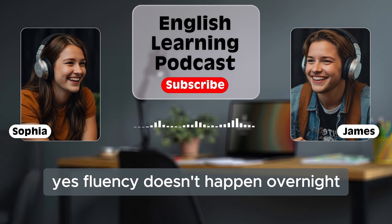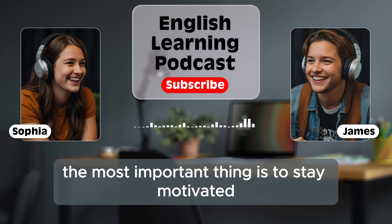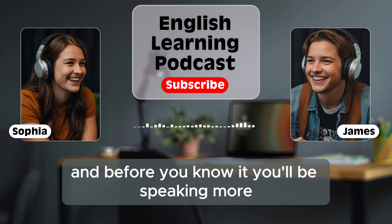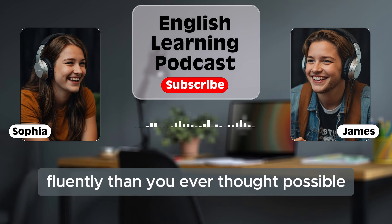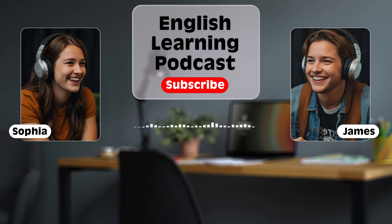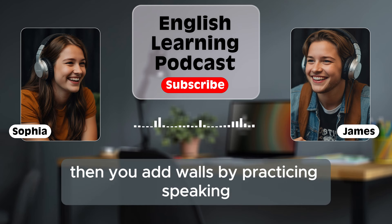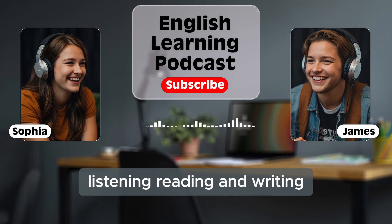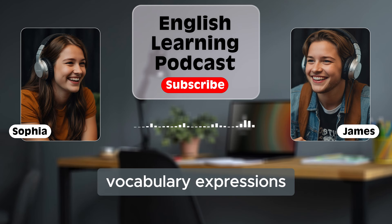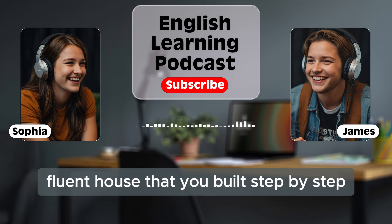Fluency doesn't happen overnight. But with regular practice, you'll get there. The most important thing is to stay motivated and enjoy the process. Make learning English a part of your life, and before you know it, you'll be speaking more fluently than you ever thought possible. Think of learning English like building a house. You start with the foundation — basic words, grammar, and pronunciation. Then you add walls by practicing speaking, listening, reading, and writing. Over time, you add more details: vocabulary, expressions, and confidence. Eventually, you'll have a strong, fluent house that you built step by step.